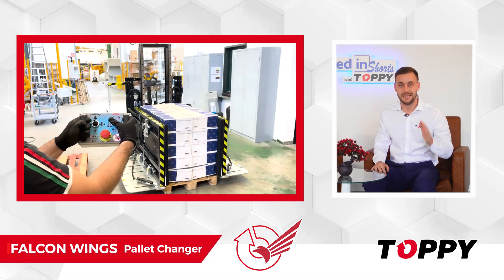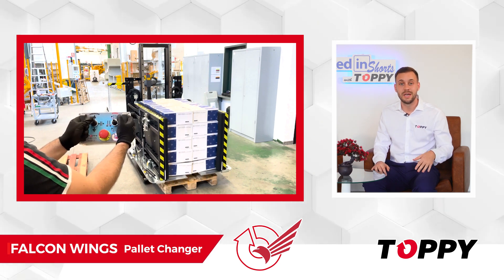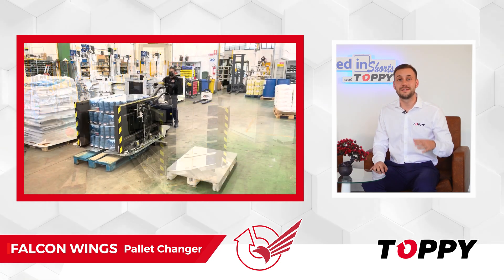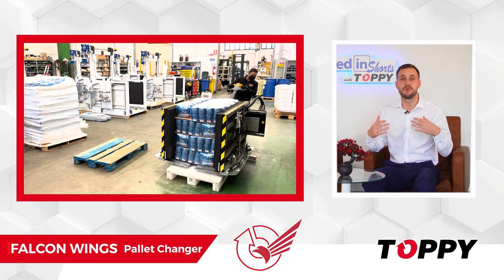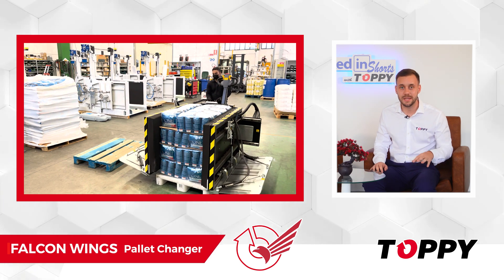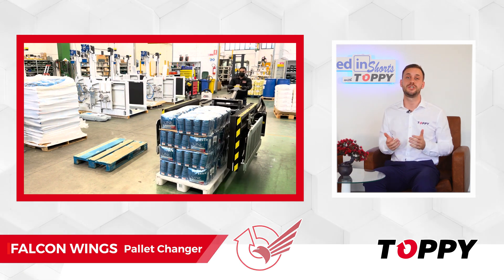Our technical sales team will teach you step by step how to use this joystick. It's very simple to use and the pallet changing operation will even become fun — it's like playing with a PS. Once the product is safely lifted, the machine is guided to the destination pallet and the load is released into it.